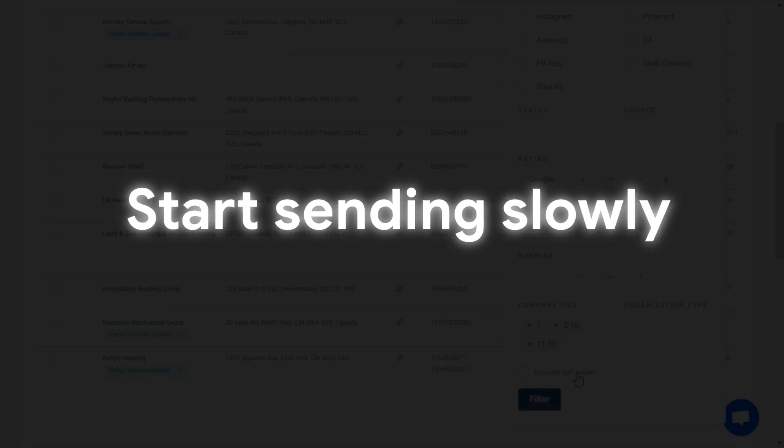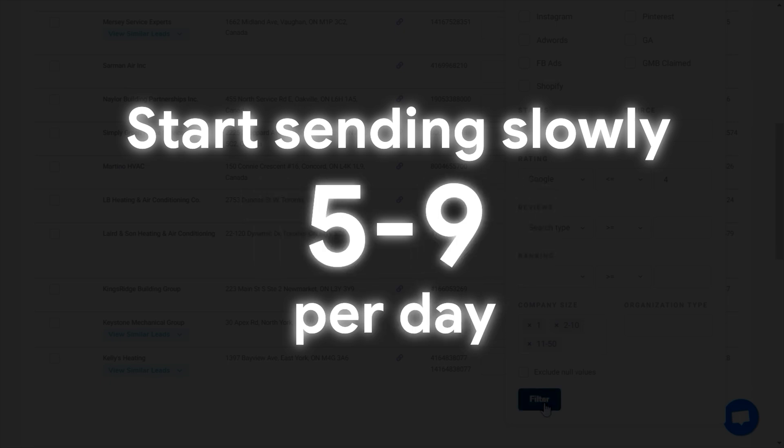Another thing I recommend: start sending slowly. Don't start with 10 or 20 per day — just start with 1, 2, 3 and ramp up accordingly. Wait 15 days of warming up through tools like Instantly or SmartLead to avoid landing in spam. And in those 15 days, maybe hire an inbox manager, because if you have a market of 30,000 leads and 30,000 companies, your inbox will get flooded with interested replies and hand-raisers — and you really want to manage them properly to drive revenue.